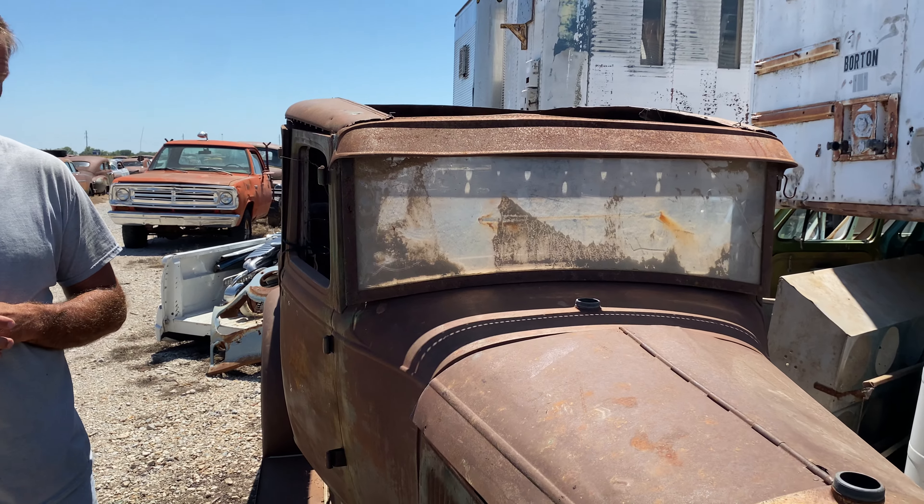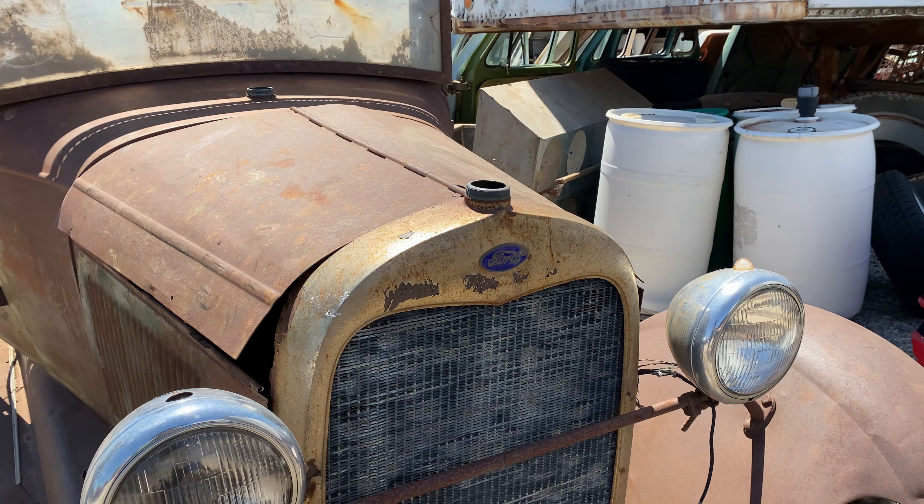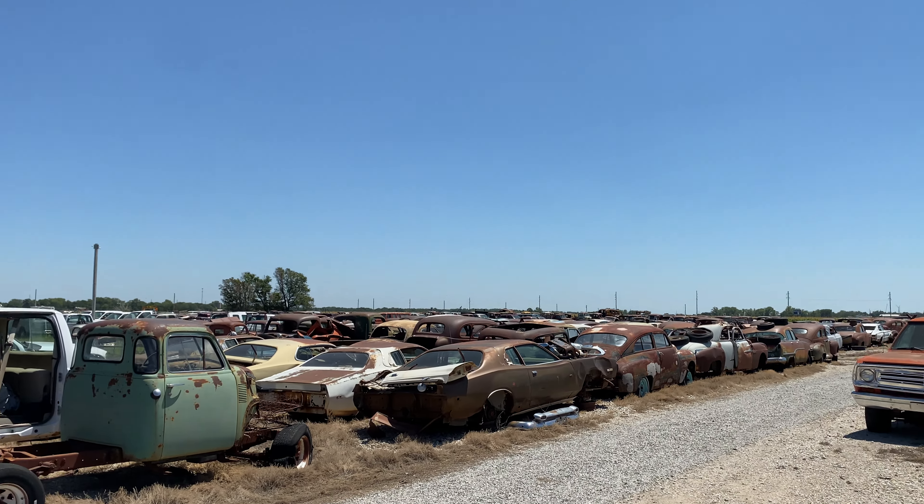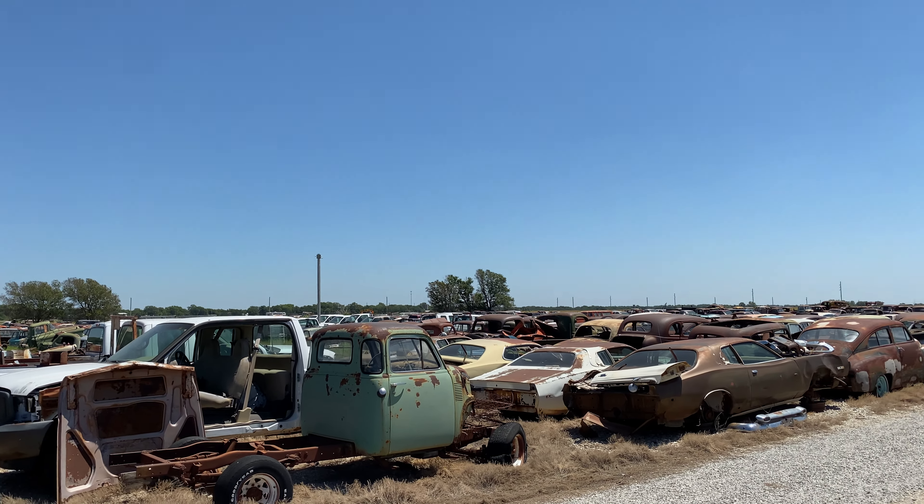Hey everybody, Chad with Nobody Else Is Auto. Going to check out some more cool inventory tonight. This is a 1930 or 31 Ford Model A four-door. Really pretty decent bones on this car, so we're going to check this thing out. If you've got any questions about this Model A or any of the other 1,500 cars and trucks we've got on the ground here, just give me a call: 620-786-4428.